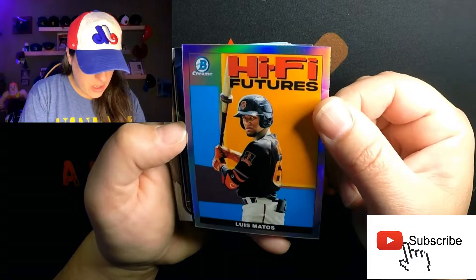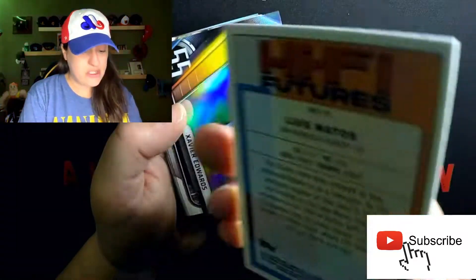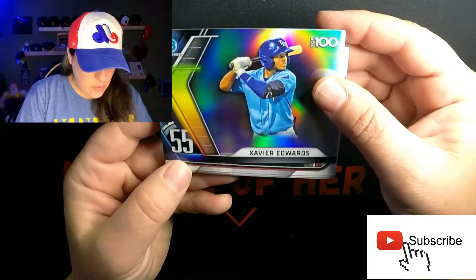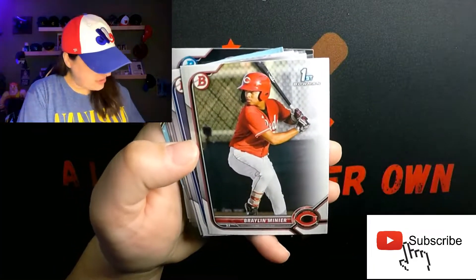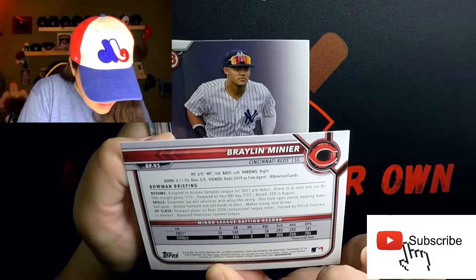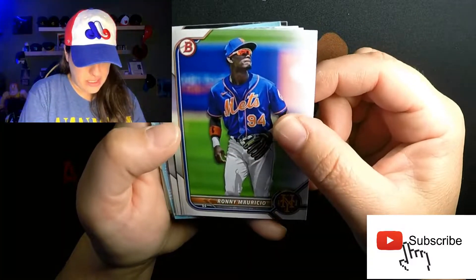This is a really cool High-Five Futures card — Luis Matos for my Giants. Actually I'm an A's fan, but going to a Giants game this weekend so pretty excited about that. We've got Xavier Edwards in the Top 155, another Rays card, that's cool. Now we've got some first Bowmans — Braylon Miner first Bowman, and Jasson Dominguez, top prospect for the Yankees.